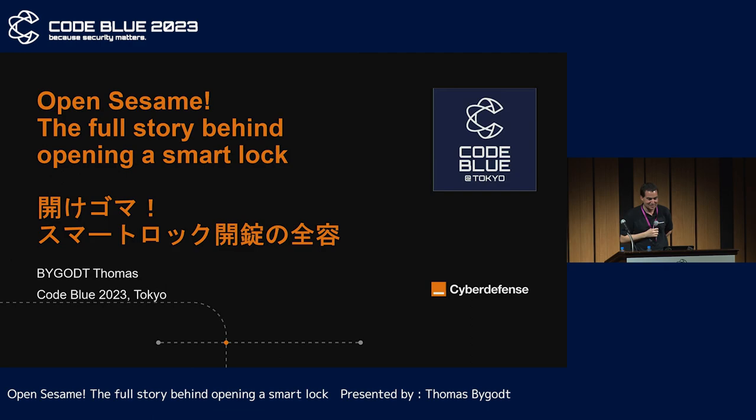Hello everyone, thanks for coming to hear about the security of smart locks. Our goal is to open them when they are installed on the door. You might say it's so easy — grab an axe, smash the door, and that's it. You're right, but there may be a smoother approach.